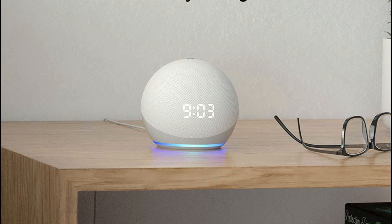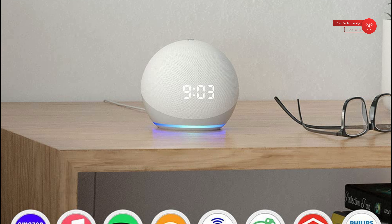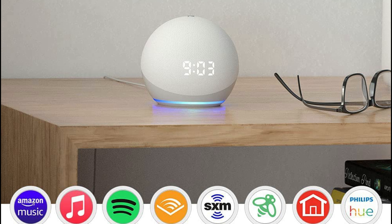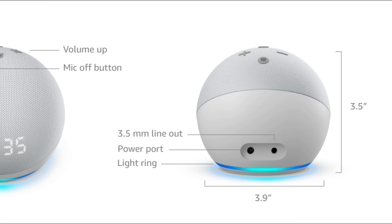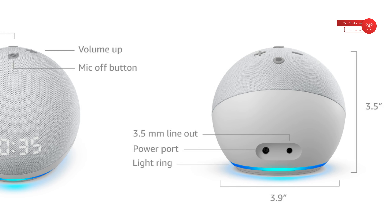Children's privacy is important to us. Alexa and Echo devices are built with multiple layers of privacy protection. Echo smart speakers have a microphone off button that electronically disconnects the microphones. You also have control over your voice recordings and can view, hear, or delete them at any time.